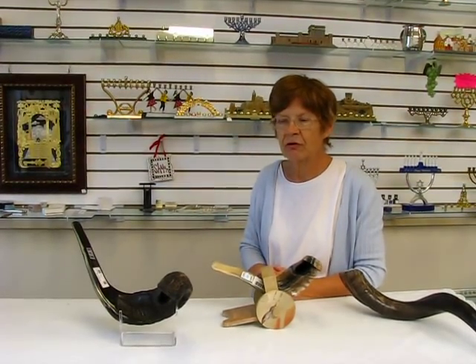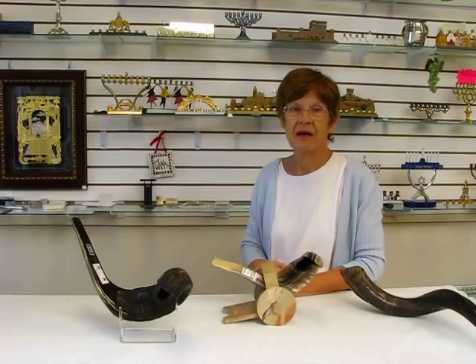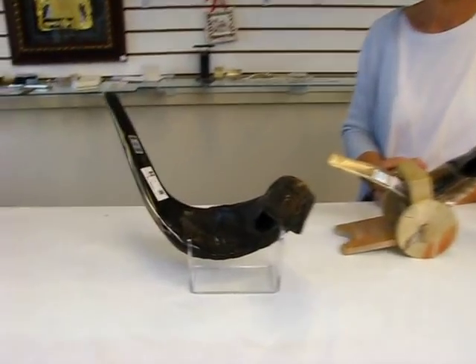Please come into the bookstore soon for the best selection. Thank you.